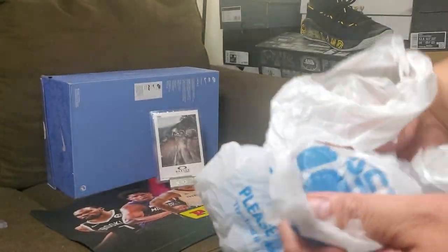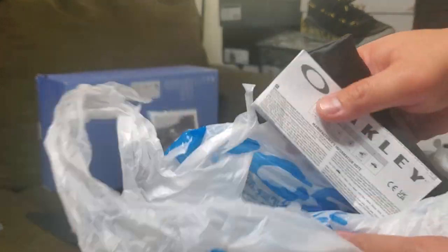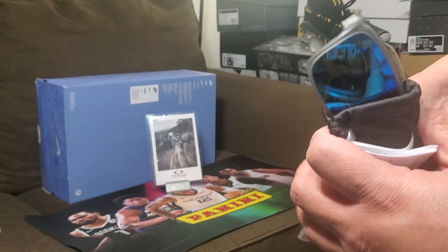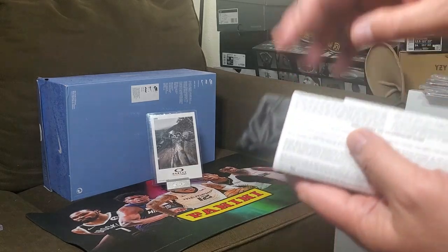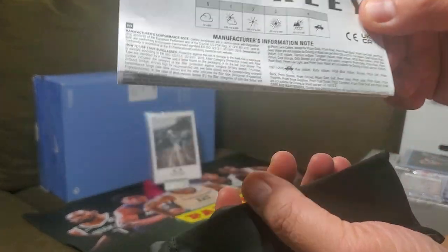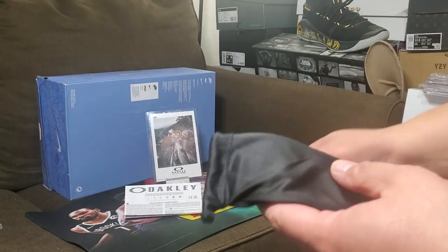I have two bags here — double bagged — and there you go. Oops, almost fell! As you can see, it's sunglasses, guys. I'm not being paid by Oakley. It comes with the paperwork and everything.